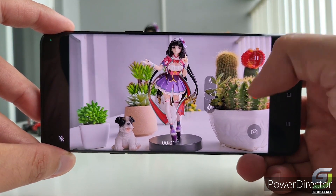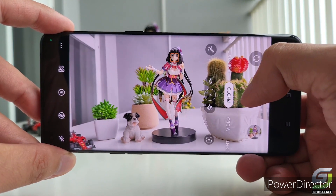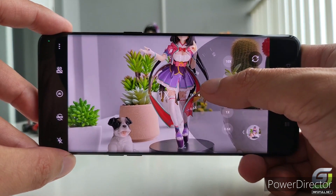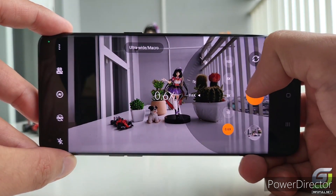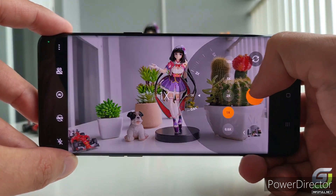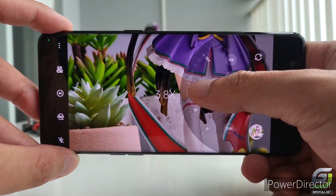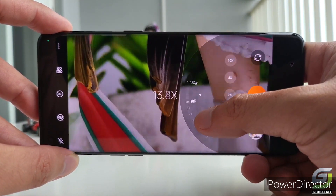The third lens is a 50-megapixel telephoto lens and will either use a Sony IMX890 or IMX766 sensor. Both of these sensors have a 50-megapixel count. The telephoto lens will support optical image stabilization with f2.6 aperture and 3x zoom.